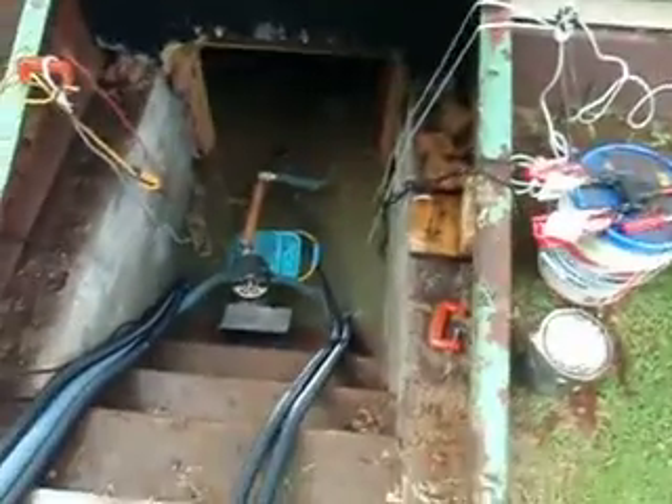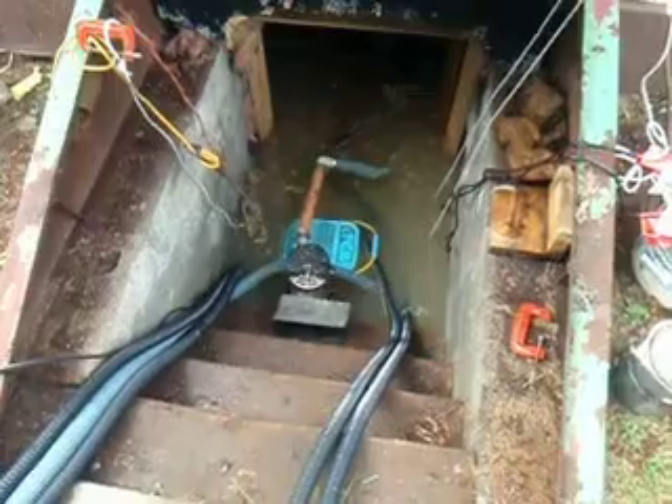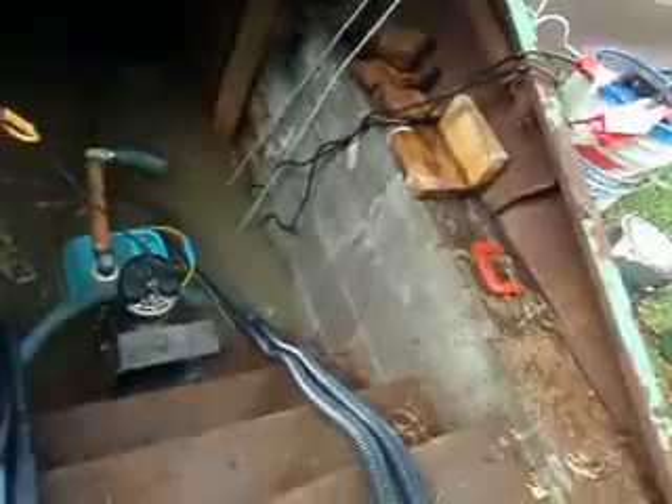We've been moving up and down the whole time, moving up, chasing the water, so hopefully now we can start pulling it down. We're about four inches on the breaker panel now. I'll see if I can get down here and show you without getting it.